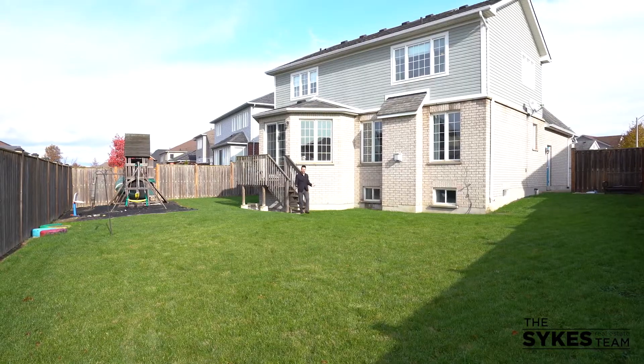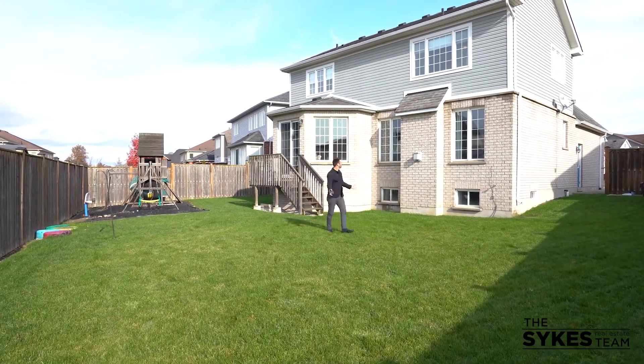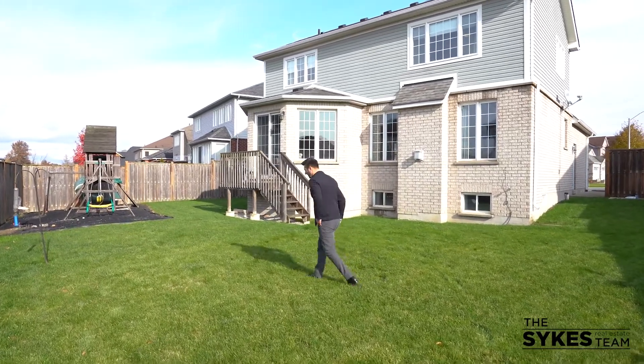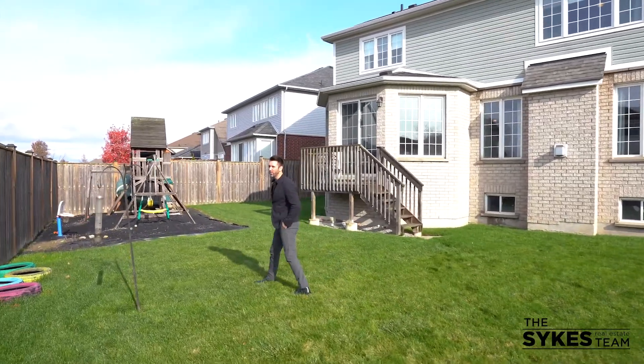Before we go, I'm going to show you the backyard. This is one of my favorite features of this house. How about this yard? A giant blank canvas, fully fenced, gorgeous view of the brick exterior. You've got a gate on either side, a nice play area, plenty of room for a pool.